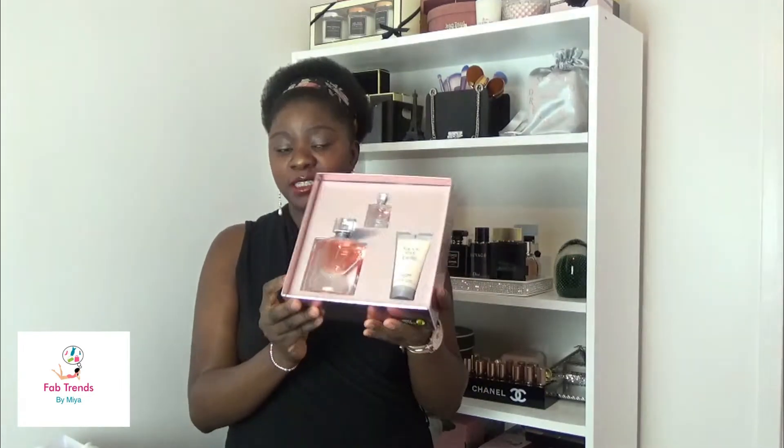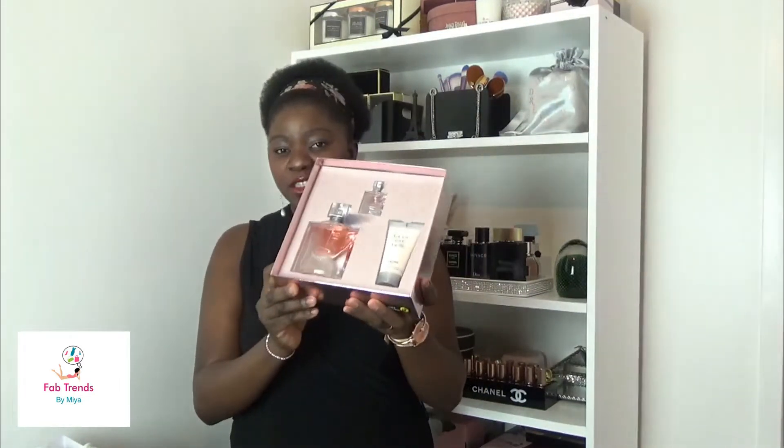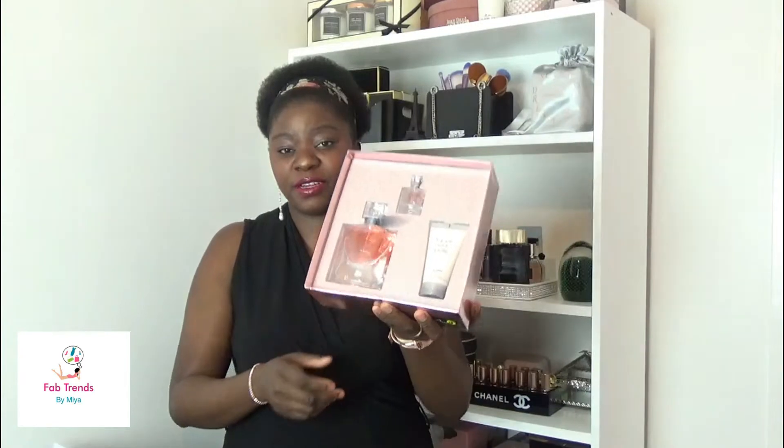A few of you watching may have already smelled this one or own it — it's not a brand new release. If you'd like me to do a full review, let me know in the comments. I actually had this perfume before and gave it away as a birthday gift, so I thought I'd buy it again because it's very comforting and sweet — perfect for fall and winter.